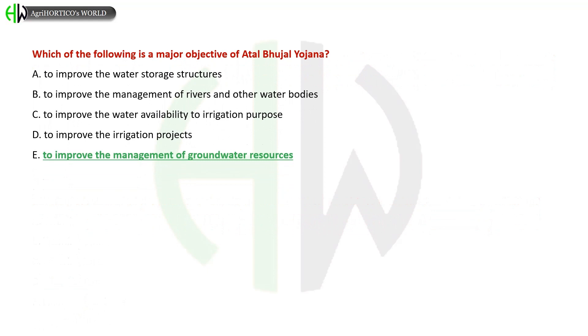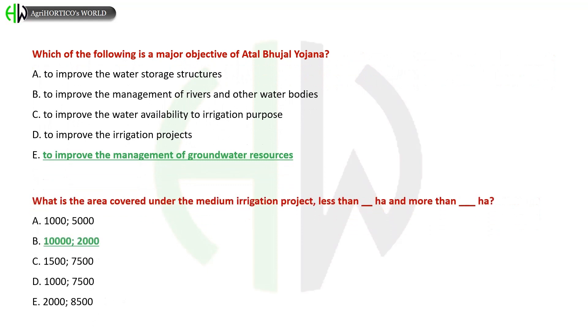Which of the following is a major objective of Atal Bhujal Yojana? A) To improve water storage structures, B) To improve management of rivers and water bodies, C) To improve water availability for irrigation, D) To improve irrigation projects, E) To improve management of groundwater resources. The correct answer is to improve the management of groundwater resources.